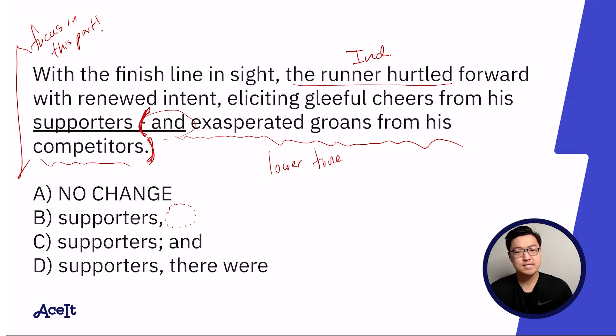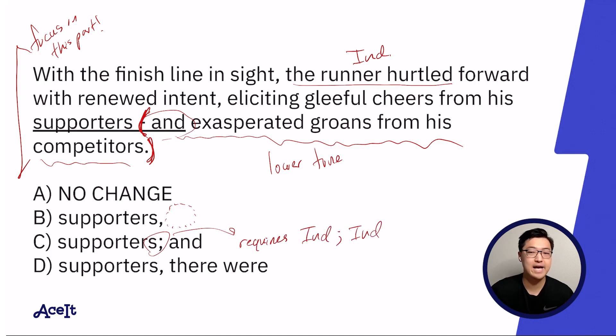Answer choice C: 'eliciting gleeful cheers from his supporters and exasperated groans from his competitors.' It's a classic semicolon mistake — a semicolon would require two independent clauses before and after. And this is a nice opportunity to clarify something: when you're using a semicolon, it doesn't have to have an independent clause directly before it. It just has to be at some point in the sentence before it.